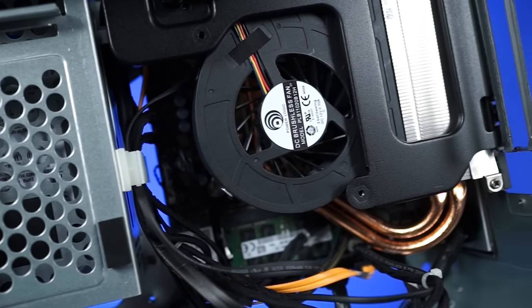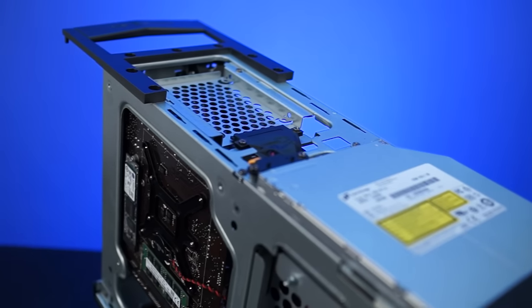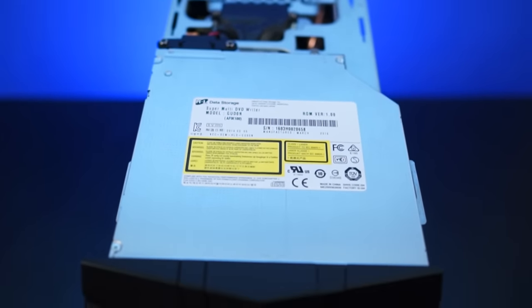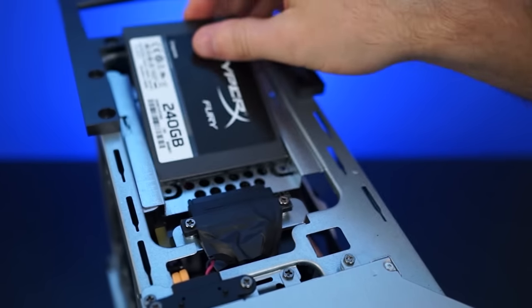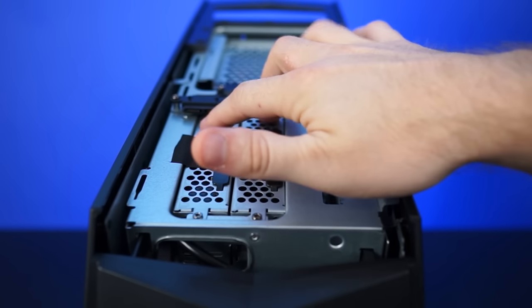Now the heatsink is proprietary, but if you ever need to change out GPUs, you have easy access with the Aegis. The top panel of the Aegis comes off as well. Here you have access to the optical drive and a 2.5-inch SSD tray. Underneath the optical tray are two 3.5-inch hard drive sleds. MSI really seems to have put a lot of thought into using the space they had as efficiently as possible.